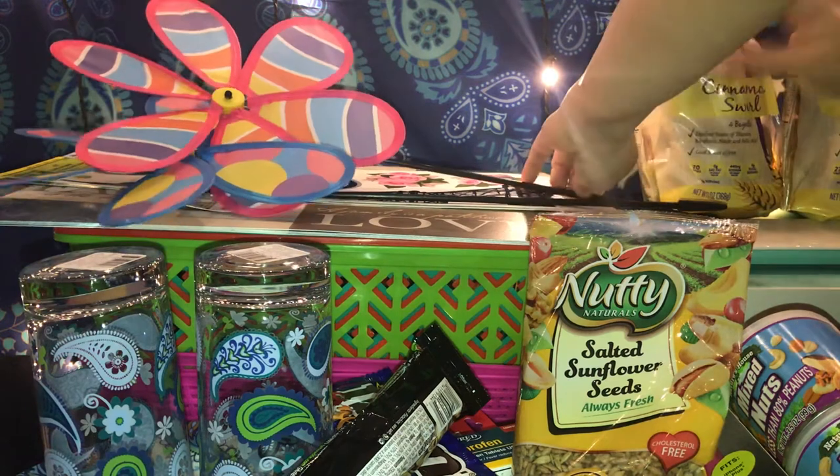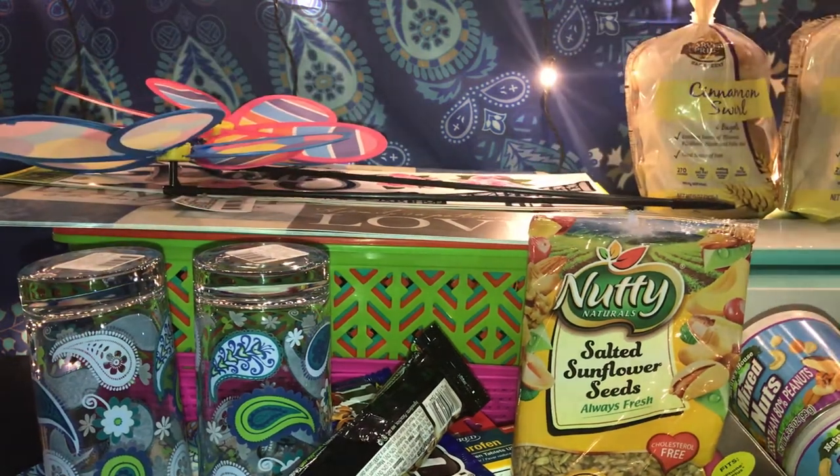And that's what I got from Dollar Tree! I hope you guys like my little mini haul. Please give me a thumbs up and subscribe to my channel. Thank you for watching — bye!